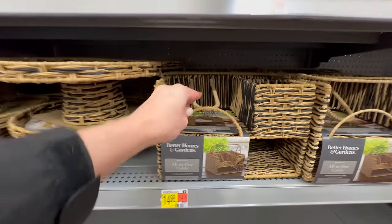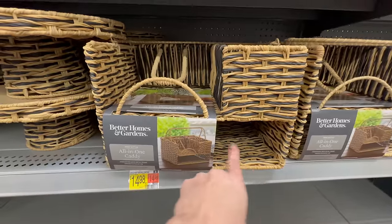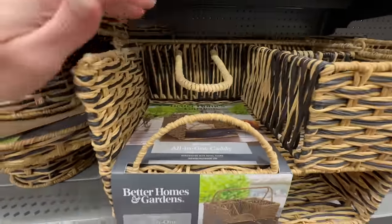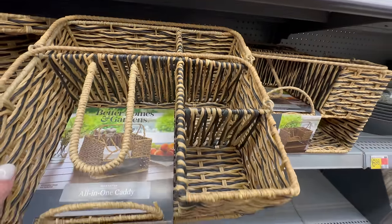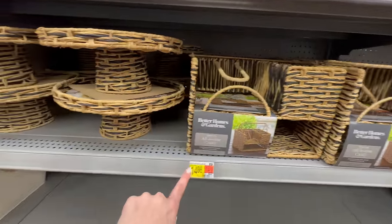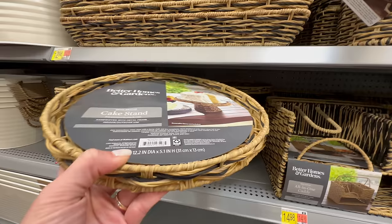Coming down here, this is a really nice all-in-one caddy. On the bottom you can put plates, then there's a space for napkins that is spring-loaded to keep them from blowing away, plus spots for salt and pepper shakers, flatware, and condiments — all for $14.98. They also have a cake stand in the same material so you can coordinate everything for $9.98.